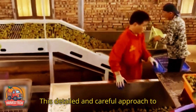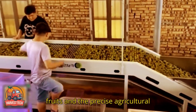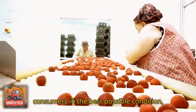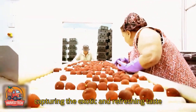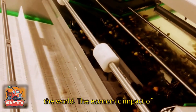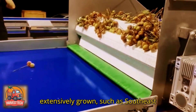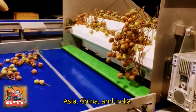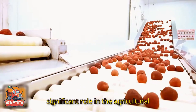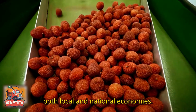This detailed and careful approach to harvesting and post-harvest handling underscores the fragile nature of lychee fruits and the precise agricultural practices necessary to ensure they reach consumers in the best possible condition, capturing the exotic and refreshing taste that makes lychees a beloved fruit around the world. The economic impact of lychee cultivation is substantial, particularly in the regions where it is extensively grown, such as Southeast Asia, China, and India. As a high-value crop, lychee plays a significant role in the agricultural economy of these areas, contributing to both local and national economies.